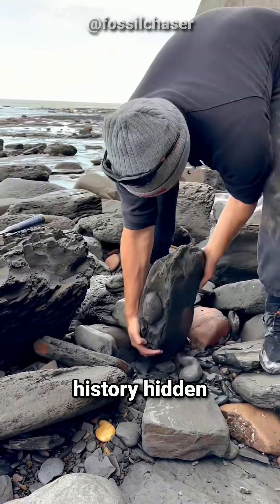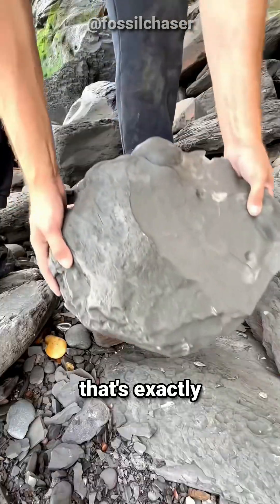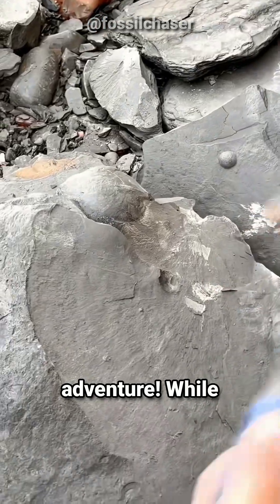Imagine uncovering a piece of Earth's history hidden for 185 million years. Well, that's exactly what happened on our latest beach adventure.